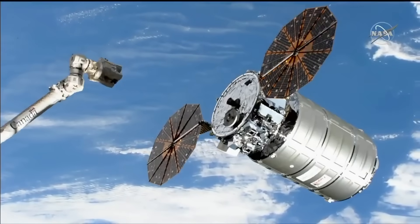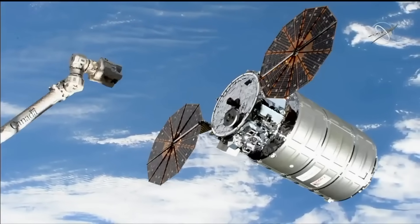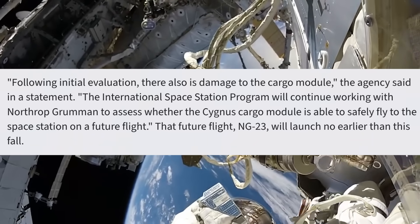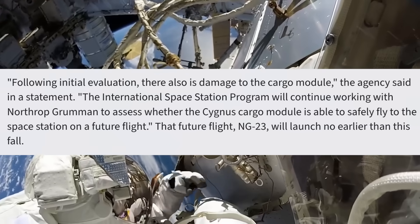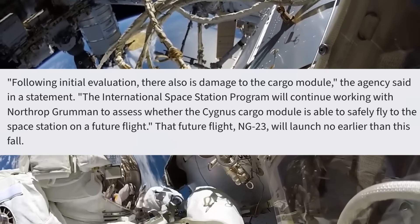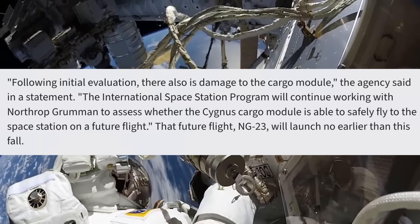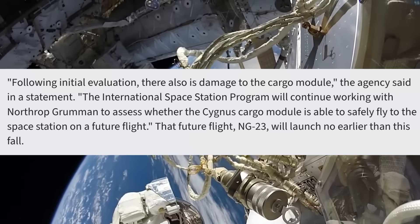Check out this NASA statement: 'Following initial evaluation, there is also damage to the cargo module. The International Space Station Program will continue working with Northrop Grumman to assess whether the Cygnus cargo module is able to safely fly to the space station on a future flight.' But even if it's able to fly on a future flight — which would be NG-23 — that will launch no earlier than the fall.